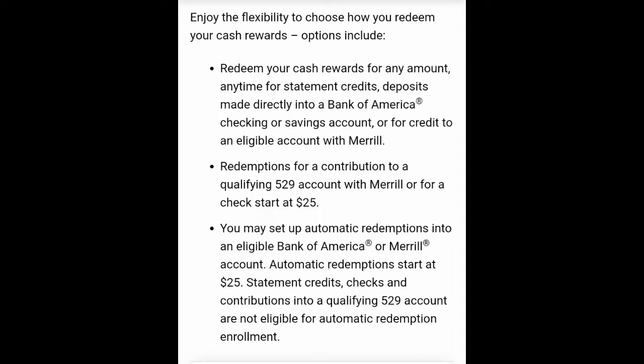You can redeem your cash back a few different ways: as a statement credit, as deposits made directly to a Bank of America checking or savings account, or as a credit to a qualified retirement account with Merrill Lynch. For the retirement account redemptions, they start at $25 if you set it up as an automatic redemption, so every time you reach $25 it would automatically credit your retirement account. It gives you different options depending on how you want your money credited.